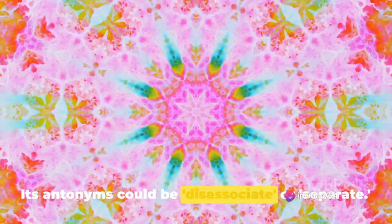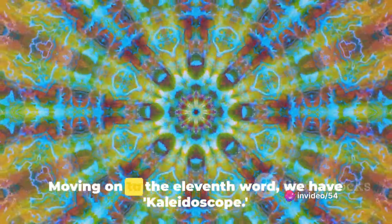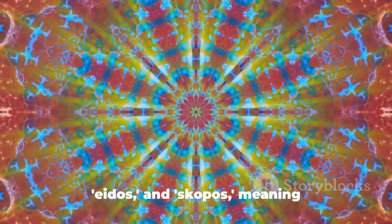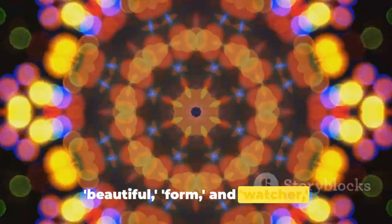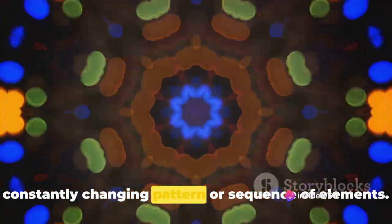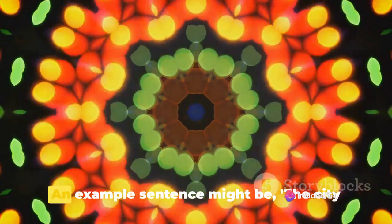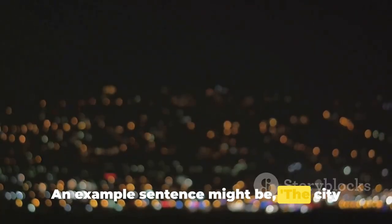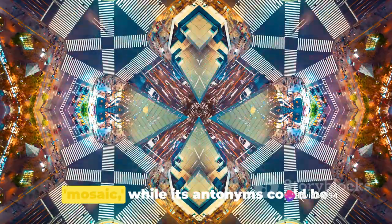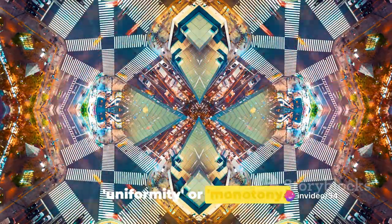Moving on to the eleventh word, we have kaleidoscope. Derived from the Greek words kalos, eidos, and skopos, meaning beautiful, form, and watcher respectively, a kaleidoscope is a constantly changing pattern or sequence of elements. An example sentence: the city was a kaleidoscope of vibrant colors and bustling activity. Synonyms include spectrum, array, or mosaic, while its antonyms could be uniformity or monotony.